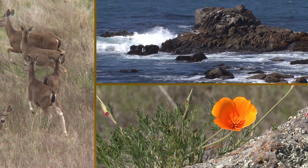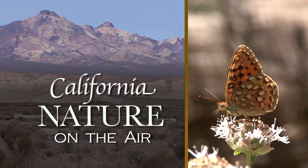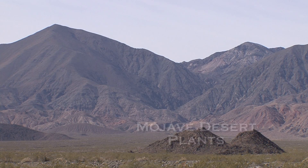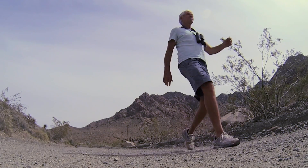Celebrating our treasure of natural wonders, California nature on the air. One of the beautiful things about California is the diversity of landscapes and habitats. And the Mojave Desert — well, this is one of my favorite ones.